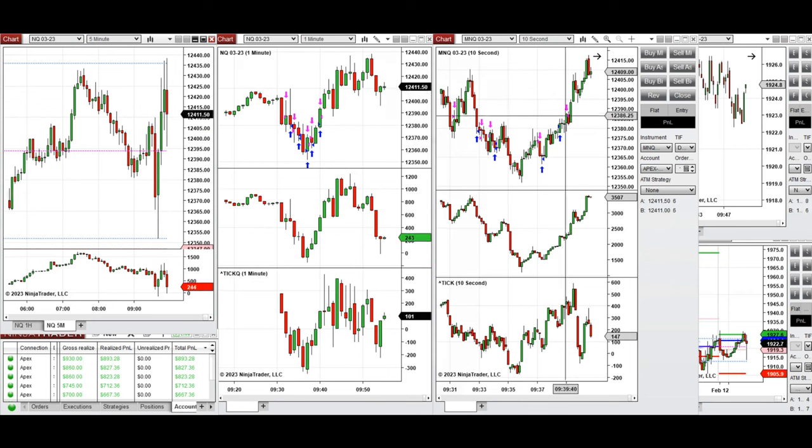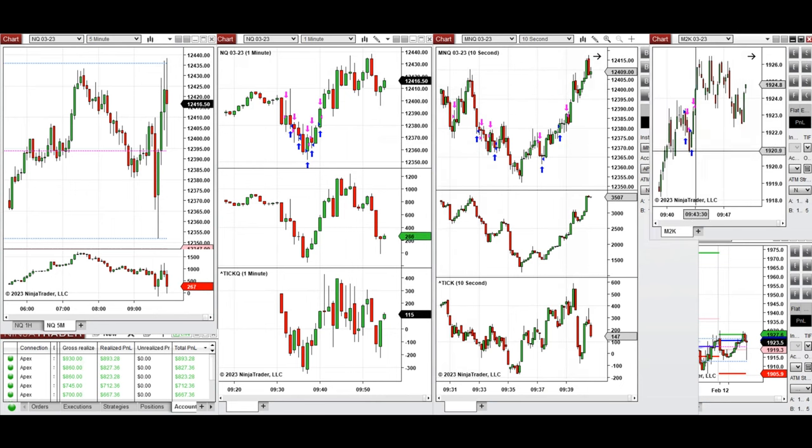The long positions were taken on NASDAQ and micro NASDAQ. I also took some long positions on Russell when it was going up and had good momentum before reaching this area. Now it's very choppy and fluctuating, testing this level around 12,430, so that was enough trading for the day.